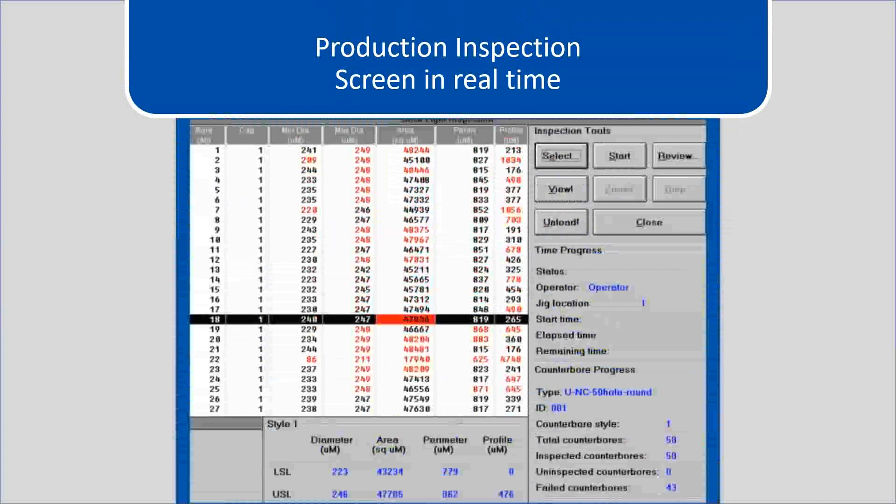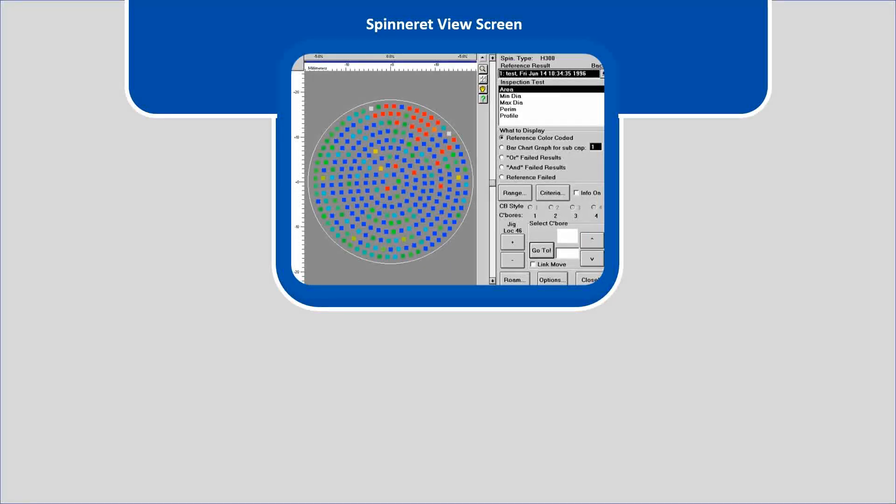Here we can see a production inspection screen in real time. Each line represents a capillary inspection and advances as the microscope is moved to the next capillary. This screen shows the spinneret viewing screen.